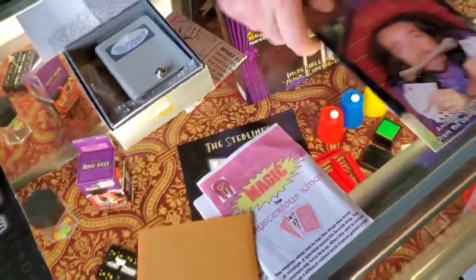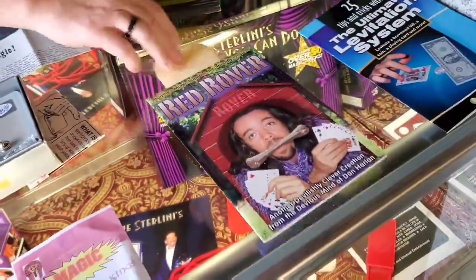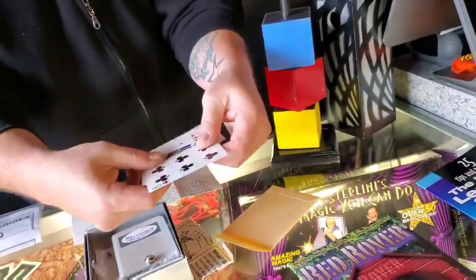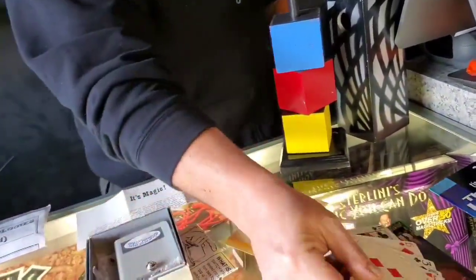Red Rover is a Dan Harlan packet effect. It comes with your instructions. This is brand new, and it's $12. It comes with your instructions and all your gimmick cards to make the effect happen.